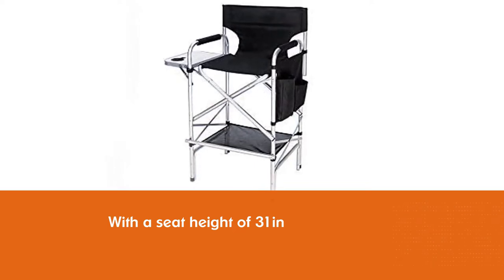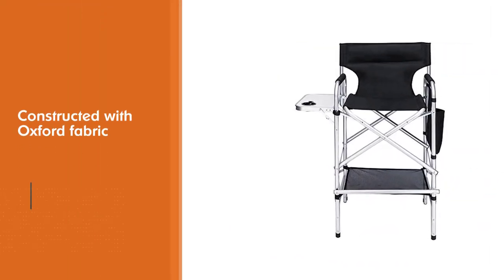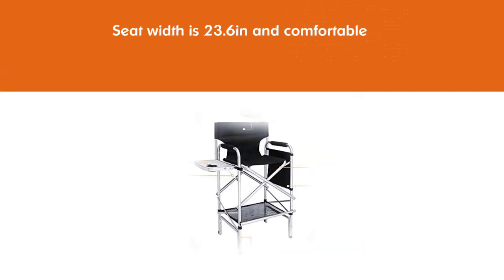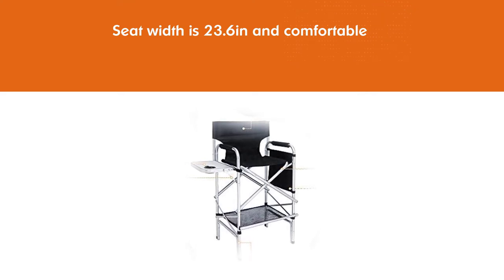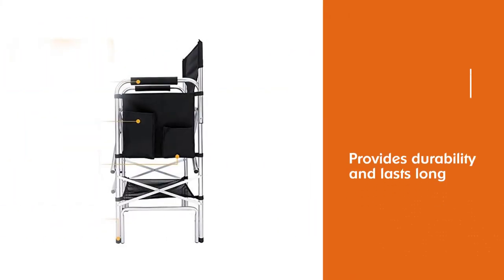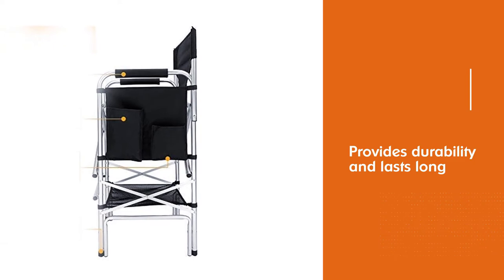It is constructed with Oxford fabric and opens up to a size of 19.2W x 33.8L x 45.6H inches. The seat width is 23.6 inches and is comfortable. A high-strength aluminum tube frame provides durability and lasts long. It supports weight up to 300 pounds. A foldable footrest keeps your feet comfortably secure on the chair.